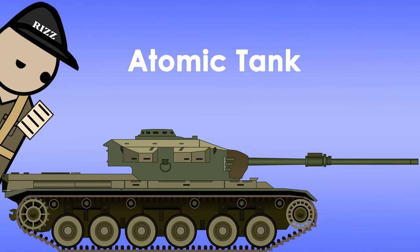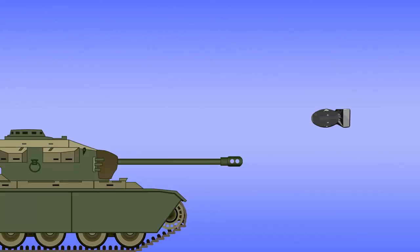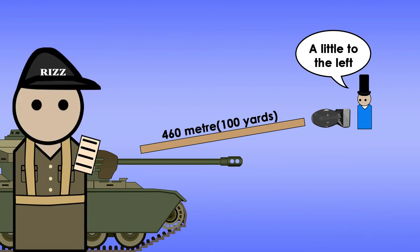So where does the atomic tank come into play? Well, the atomic tank was an Australian Mark III Centurion tank. It was used during Totem-1's detonation, positioned 460 metres, or 500 yards, away from the detonation. The test was to see if a running tank can survive a nuclear shockwave.